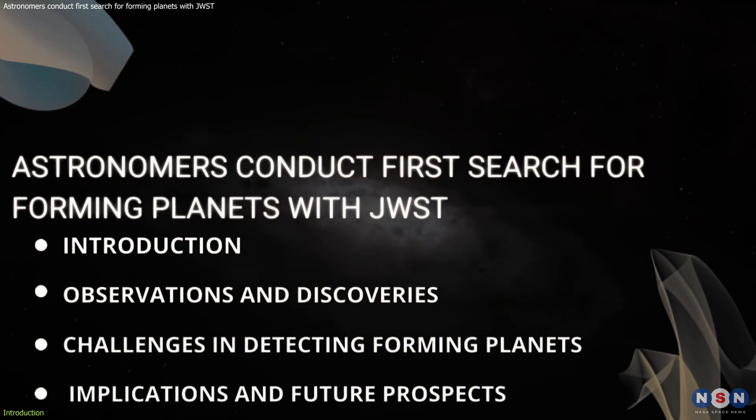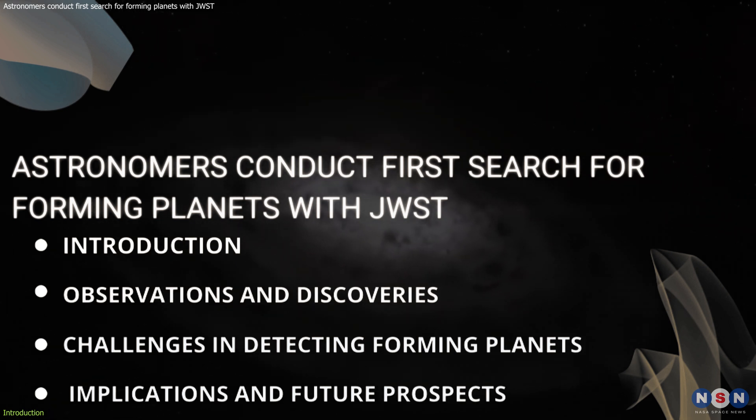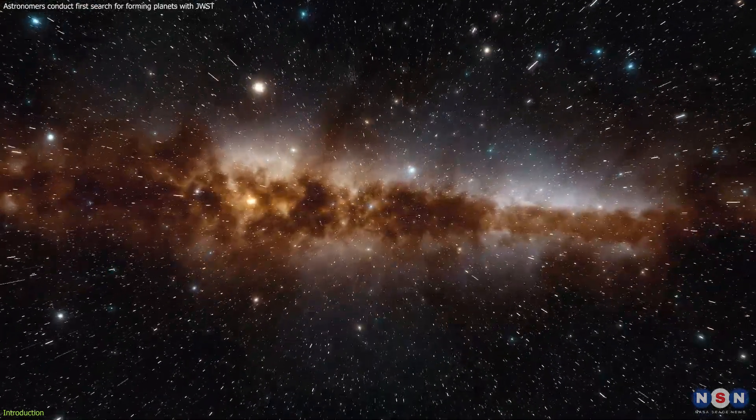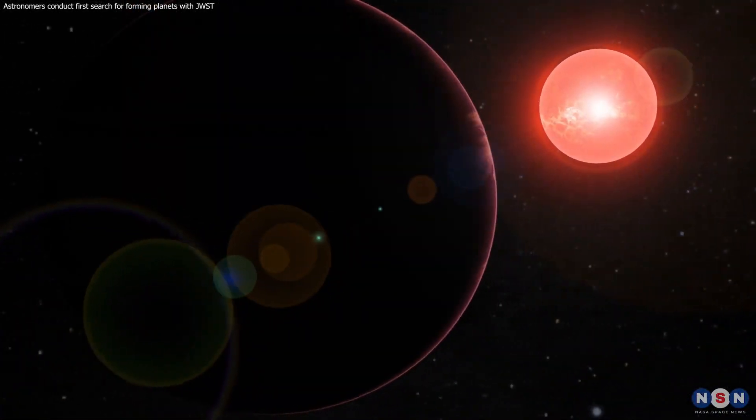In this video, we'll delve into how James Webb is shedding light on the mysteries of planet formation and the impact of nascent planets on their surrounding disks. Join us as we explore the cutting-edge discoveries that are reshaping our understanding of the universe and the origins of planetary systems.